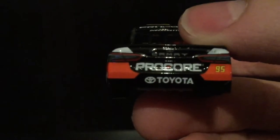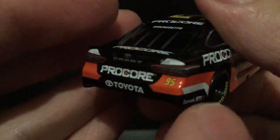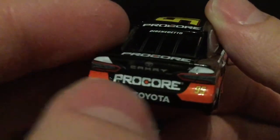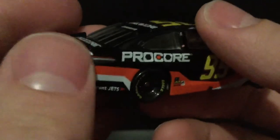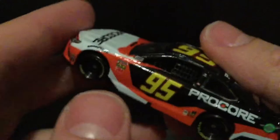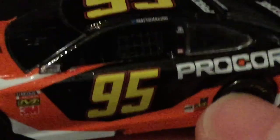Here is the back end of the car, and I don't know about it. I don't like these little white areas up here — that looks really goofy, in my opinion. I'm not a fan of that at all. But I do like the little orange pieces. I like the Procore. I like the white Toyota there, and I like the Camry badge. Just get rid of these little white corners and I think you've got a pretty good die cast here. No question — beautiful die cast.